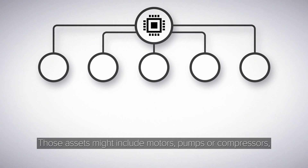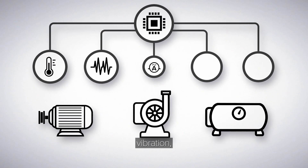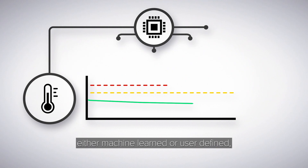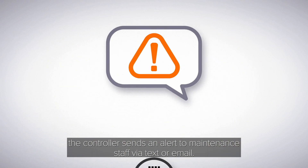Those assets might include motors, pumps, or compressors, with parameters such as temperature, vibration, current draw, and more. When a parameter reaches a threshold — either machine-learned or user-defined — the controller sends an alert to maintenance staff via text or email.